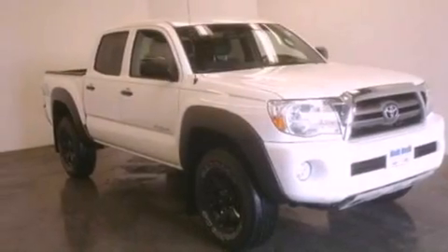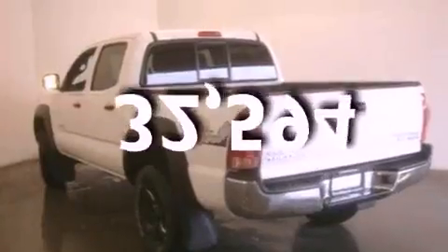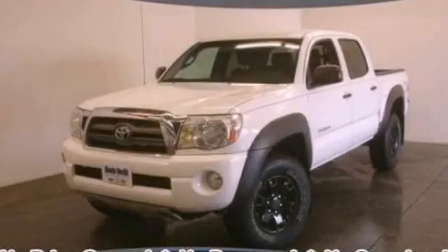12-volt power outlets, an anti-lock braking system, privacy glass, and this vehicle has fewer than 33,000 miles on the odometer. This vehicle is sure to sell fast — call and arrange your test drive today.